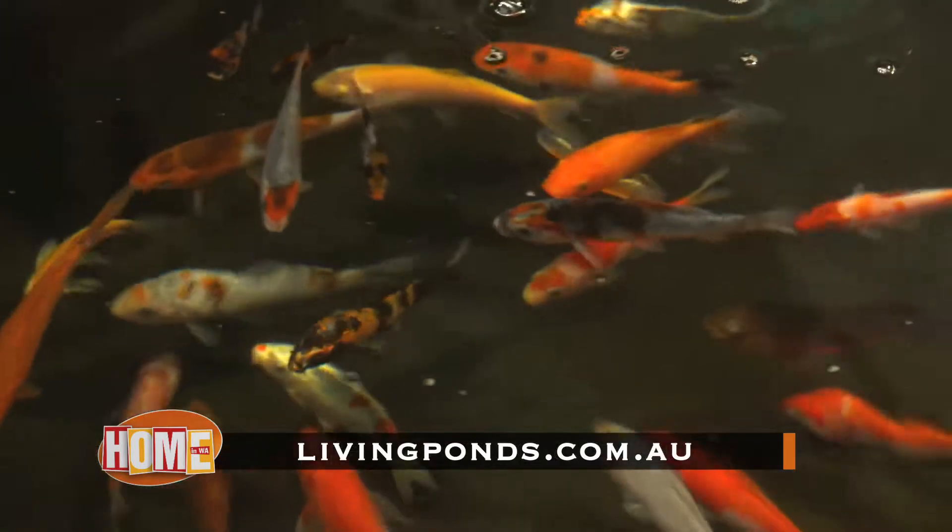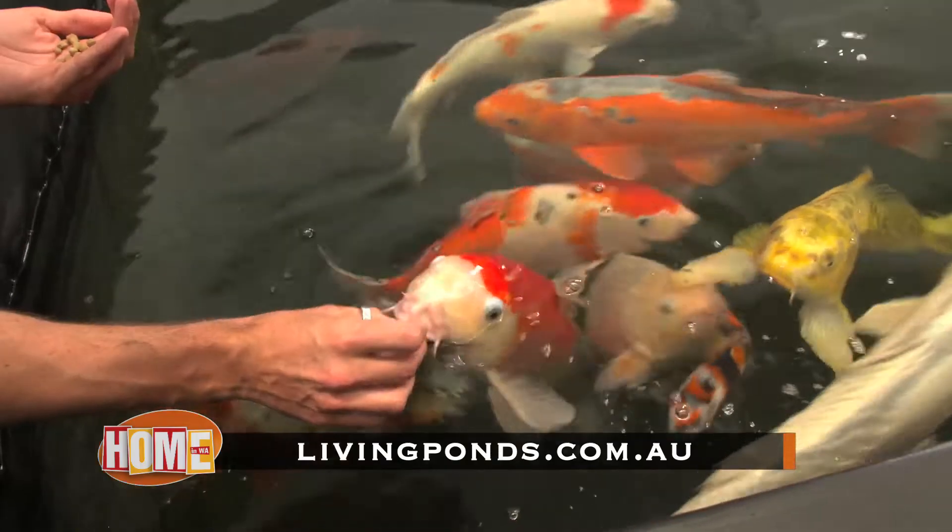If you get it done right the first time, a water garden setup will end up being your favourite part of your home. So get in touch with Living Ponds today at livingponds.com.au.